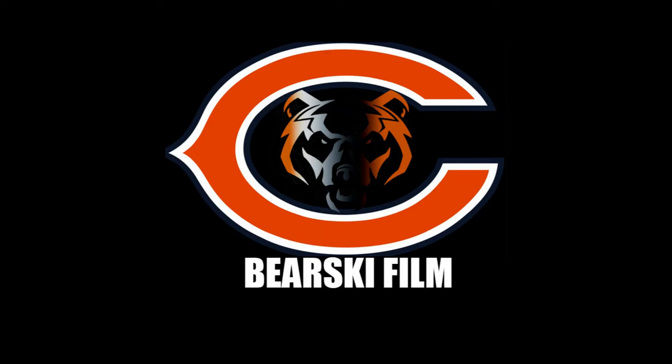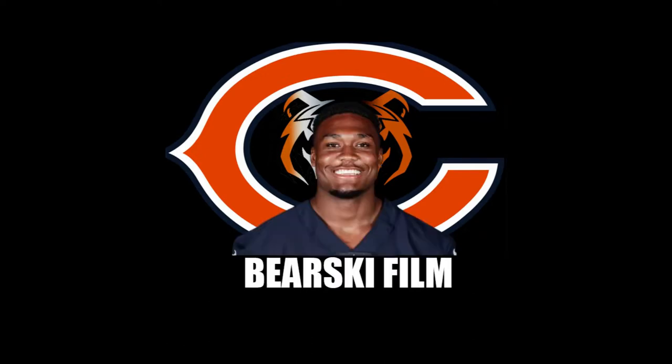Hello and welcome to the Bearski Film Review. Please click subscribe to help support the channel and get all of our content. Today we're going to talk about the Bears backup running back, number 24 Khalil Herbert.